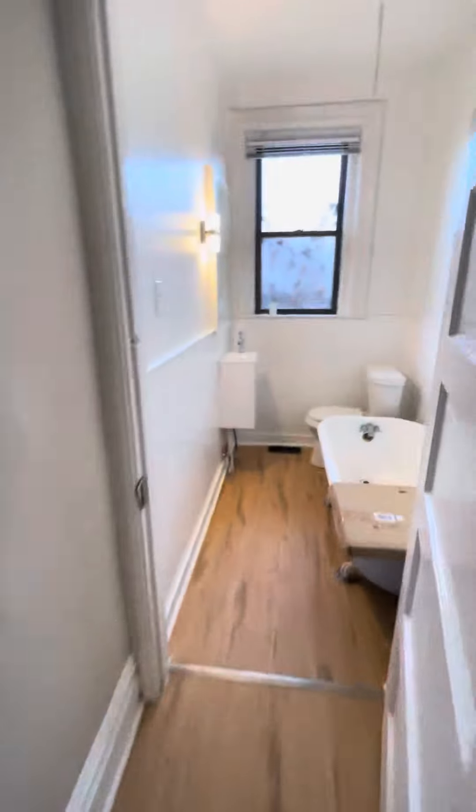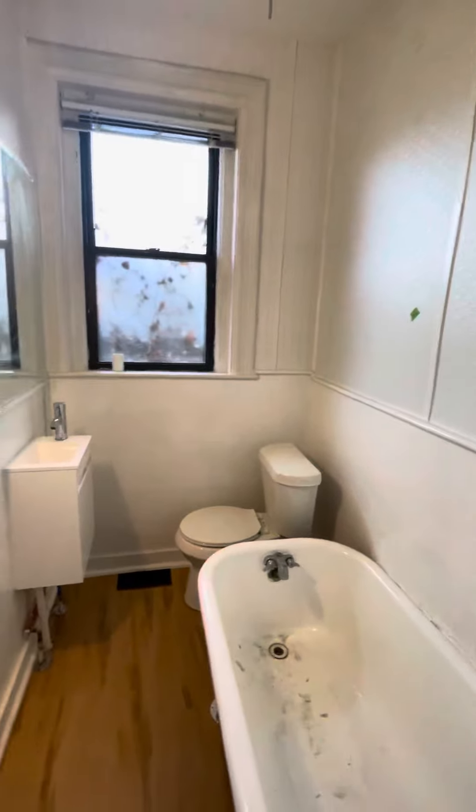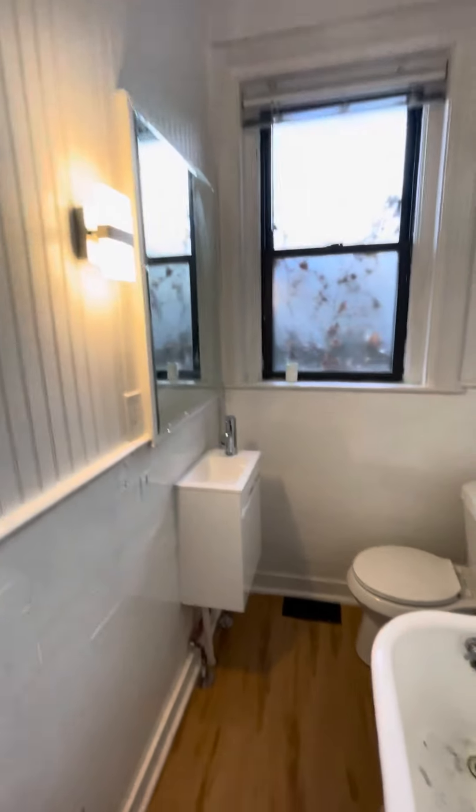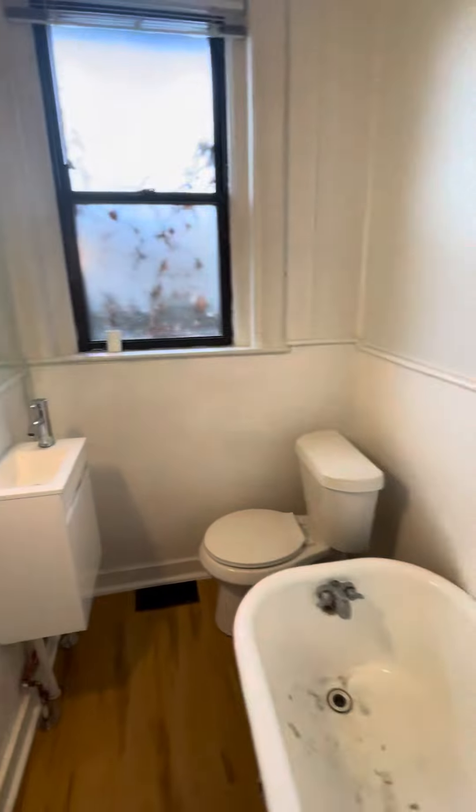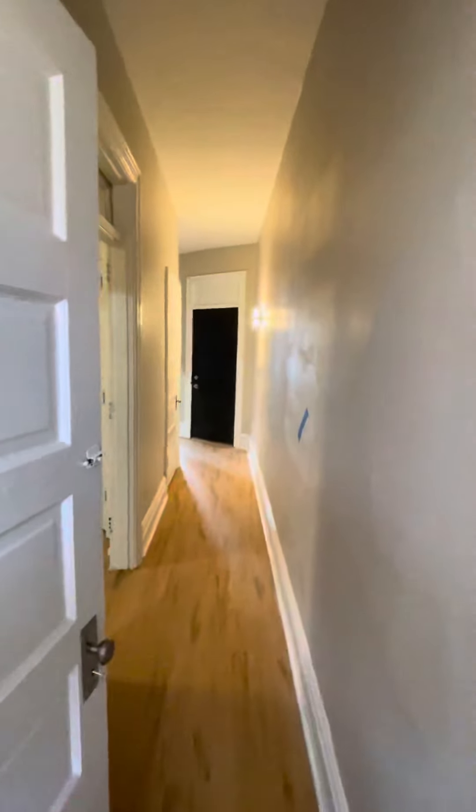Walk back out this way. And then the bathroom — there will be a shower head installed. Vanity as well as mirror, light fixture, and toilet. And then the front door's over there.